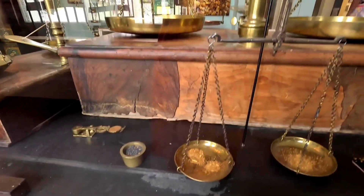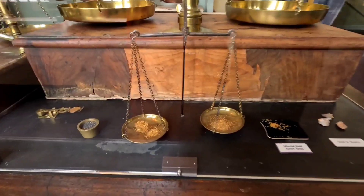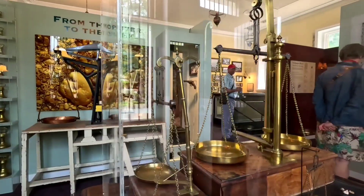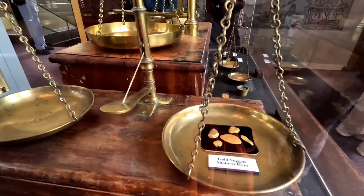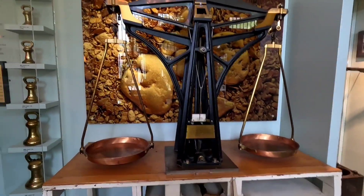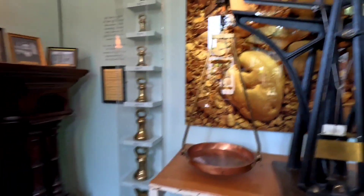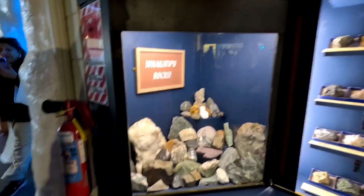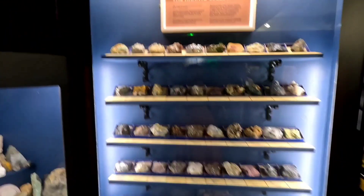These are a sample of the gold nuggets which were mined from the Arrow River. The Central Otago Gold Rush was a gold rush that occurred during the 1860s in Central Otago, New Zealand. This was the country's biggest gold strike, which led to the rapid influx of foreign miners. The number of miners reached its maximum of 18,000 in February 1864.